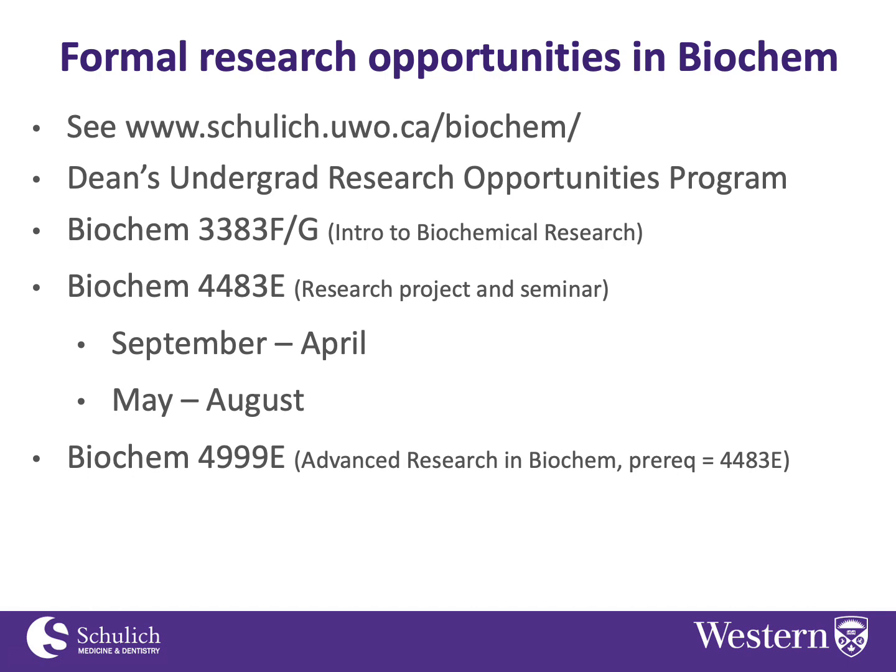The key thing is that you need to take the initiative to go and work out a project with a faculty member yourself. In order to be registered in the course, you have to have arranged a project ahead of time — the onus is on the students to find those projects, which is why looking at the research interests of our faculty members can be helpful.